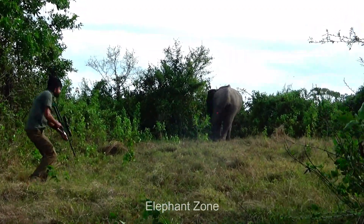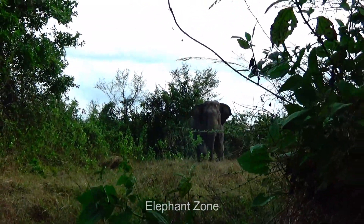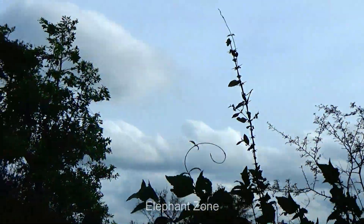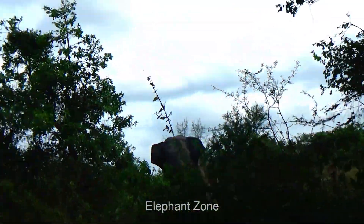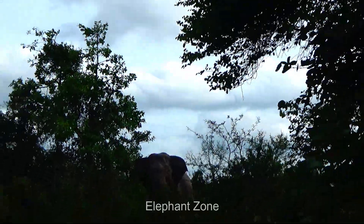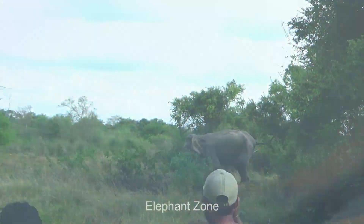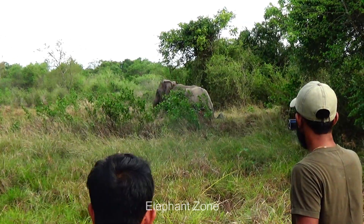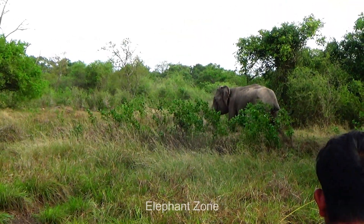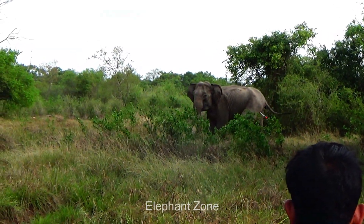The elephant turns around irritatedly and starts charging at the officer. As the officer is not seen, he turns back to go to the forest, loses his balance and falls down. The officers watch him quietly as he limps toward the forest. The herd is still around.